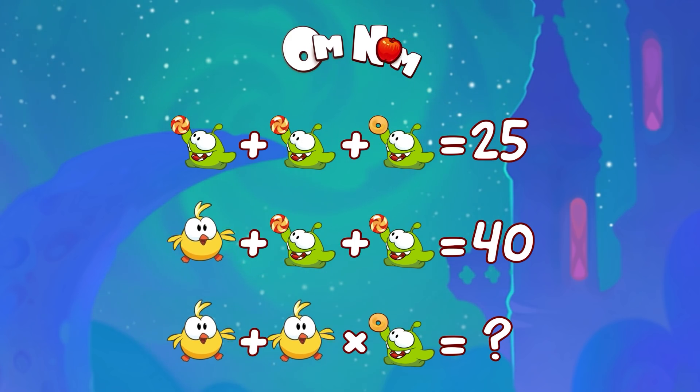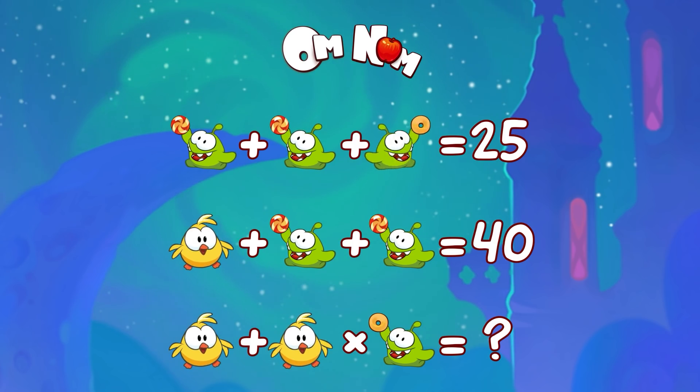Have a look at the first line. Oh, Omnom, eating candy again? Omnom with candy plus another Omnom with candy plus Omnom with a donut equals 25.